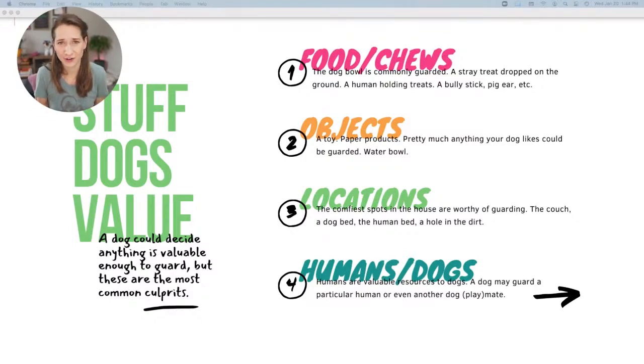Category two is random objects — this is the funny one because it could be anything. Dog toys are common, but I've also worked with clients whose dog guarded paper products, which is actually fairly common too. Some dogs guard water bowls — that's a lot more rare, but Dizzy guards water bowls from other dogs. Locations are another category — a lot of people say their dog growls when on the couch or bed. Dogs can guard specific spots if they know you approaching means they'll have to move. And some dogs will dig a hole at the park and then guard it — who knows!